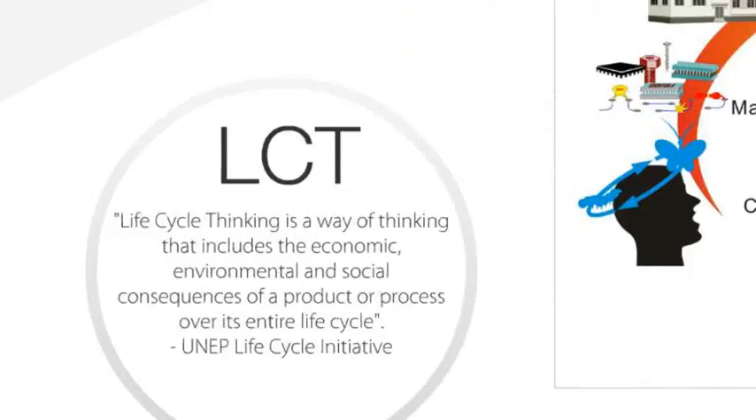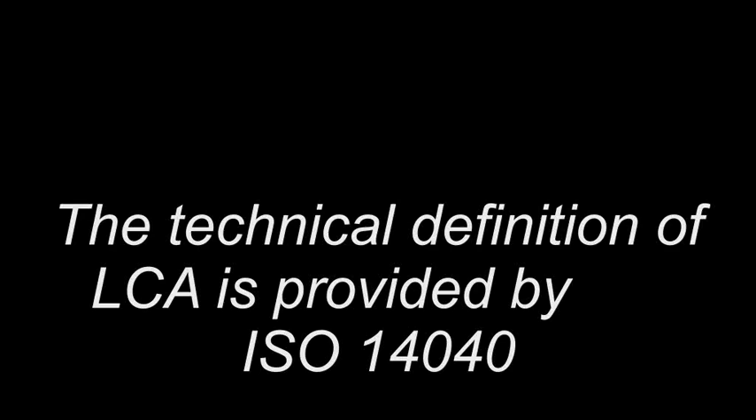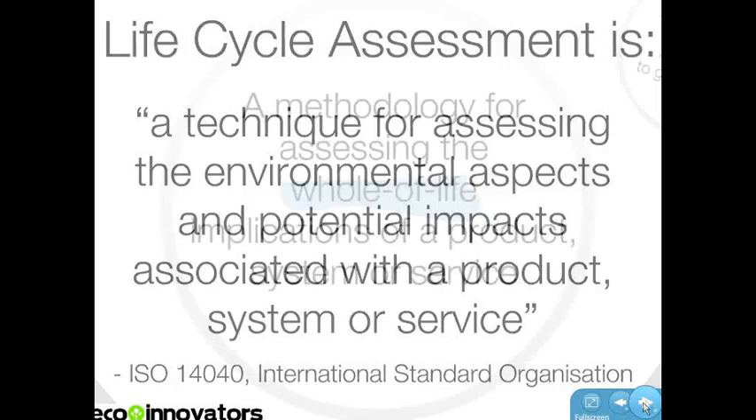I'm going to talk about this thing called life cycle thinking. Life cycle thinking is a way of exploring particular issues in sustainability when producing products. It's based on a scientific assessment called life cycle assessment — a technique for assessing the environmental aspects and potential impacts associated with a product, system or service. Basically, it allows us to see the whole of life environmental impacts.